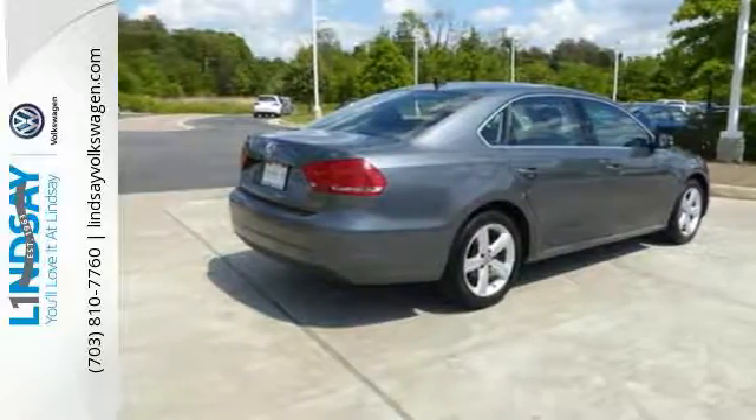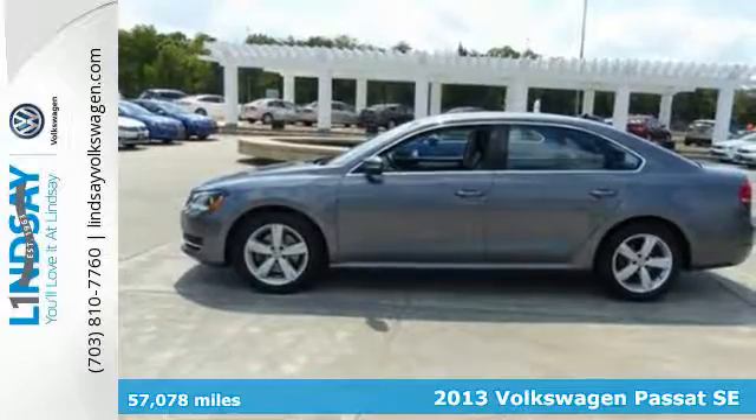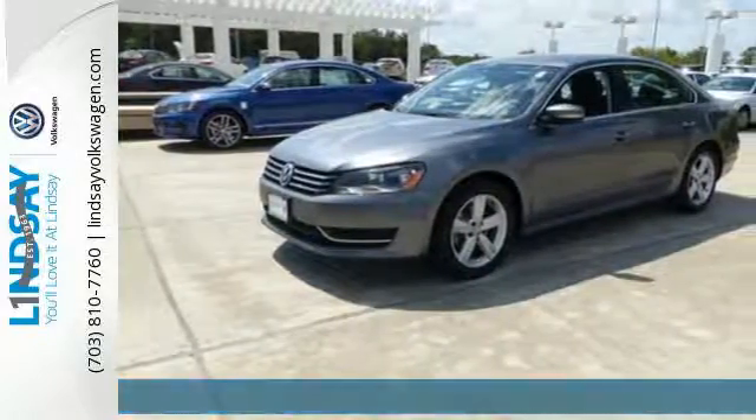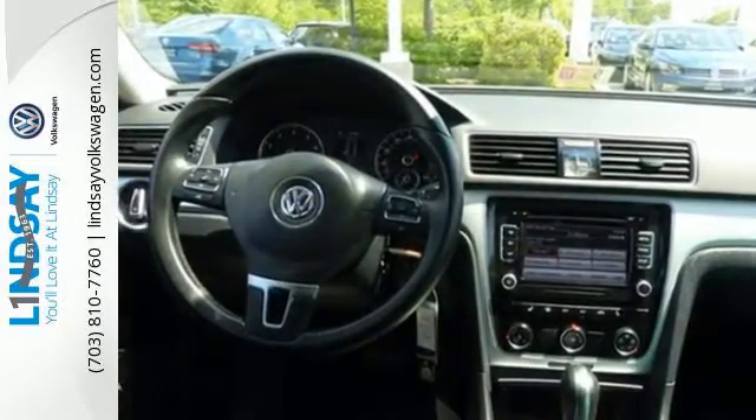It's a 2013 Volkswagen Passat — timelessly elegant, yet sensationally sophisticated. This Passat makes a stunning impression with its high-class, dynamic design. This is the sort of elegance that is difficult to find.